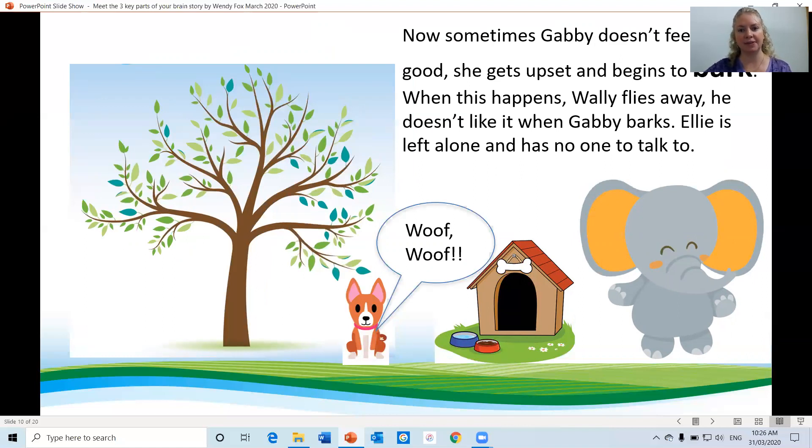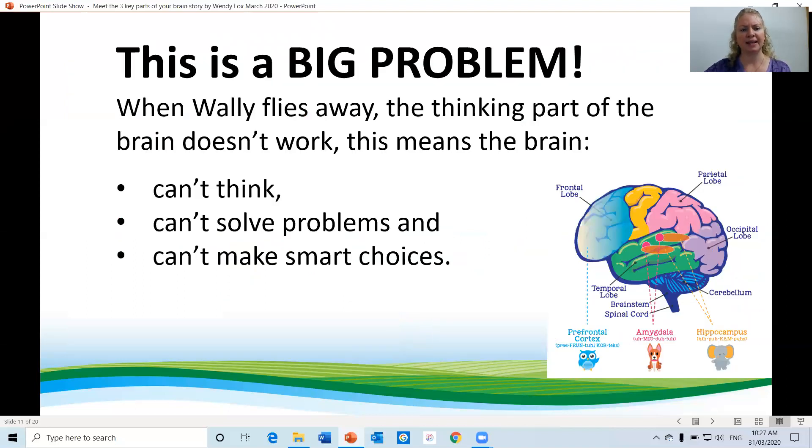Now sometimes Gabby doesn't feel so good. She gets upset and begins to bark. When this happens, Wally flies away. He doesn't like it when Gabby barks. Ellie is left alone and has no one to talk to. This is a big problem because when Wally flies away, the thinking part of the brain doesn't work. This means the brain can't think, can't solve problems and can't make smart choices.